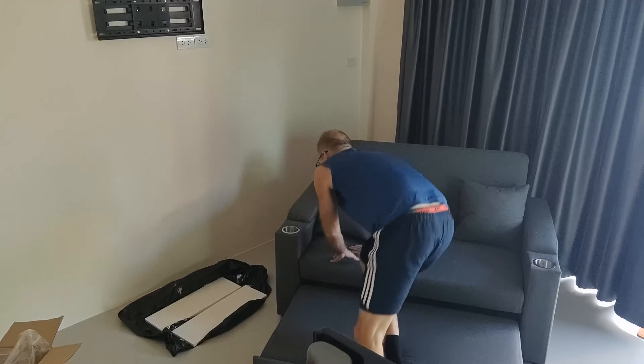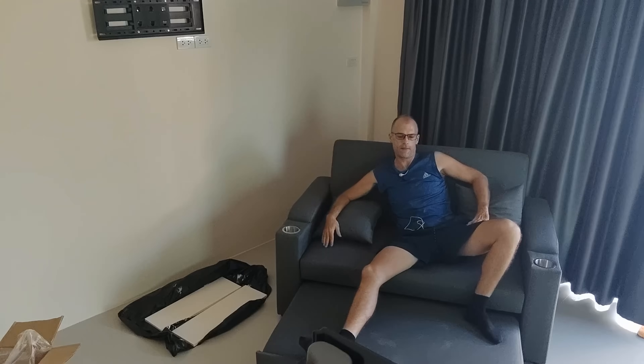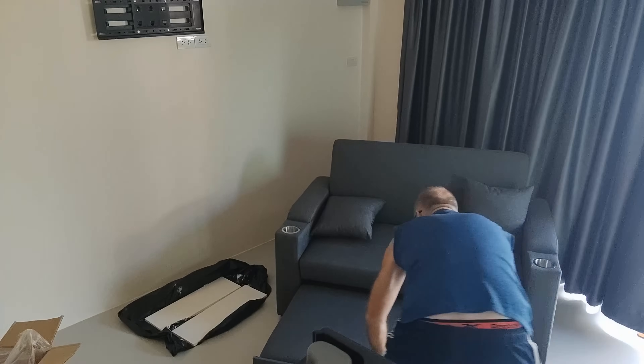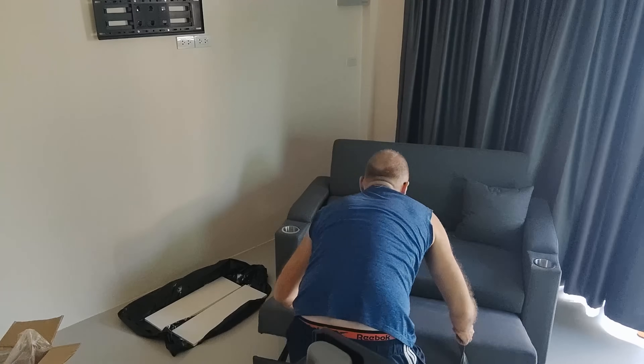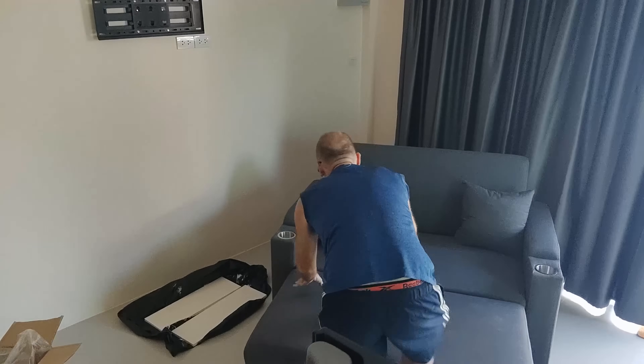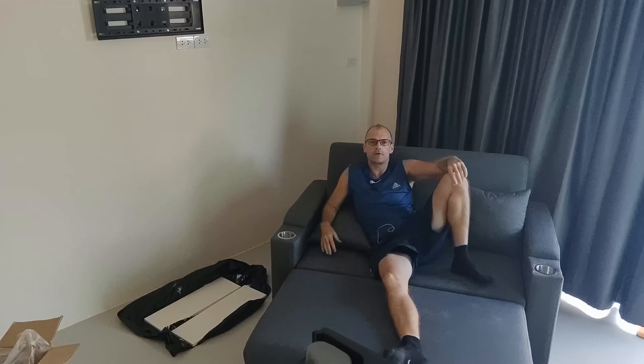Want to get your feet up? No worries — boom, feet up. Nice. Want to get your feet up a bit more? There's a bit of dust on that — not good enough. And there we go. How about that? Now we're really cooking. Got a mate staying over? No worries — too drunk to drive home, there you go, you get your head down.